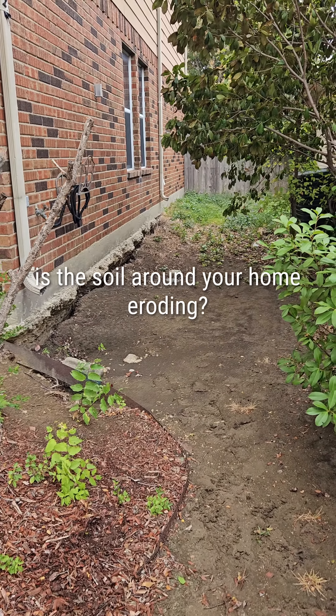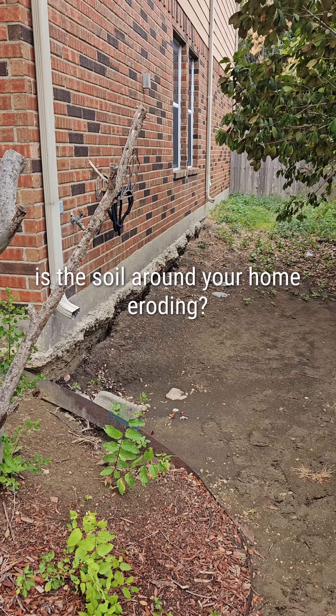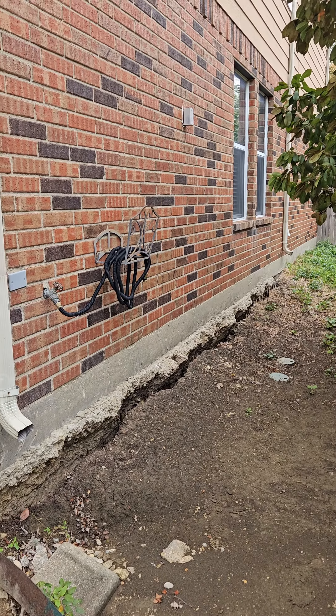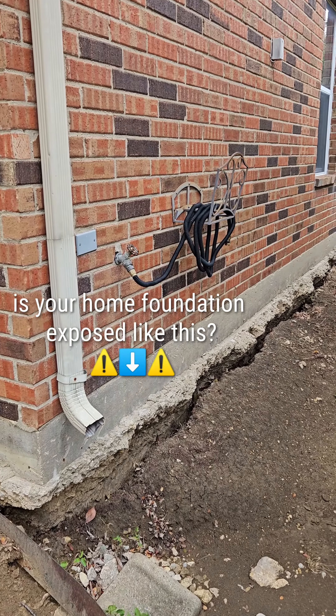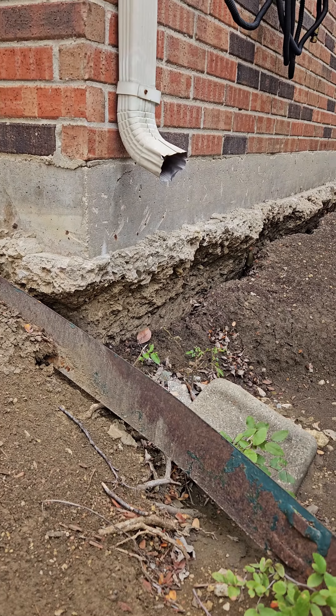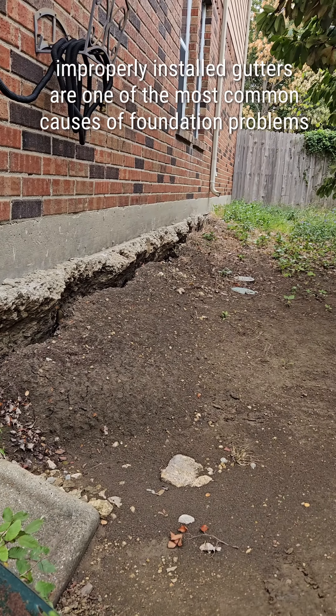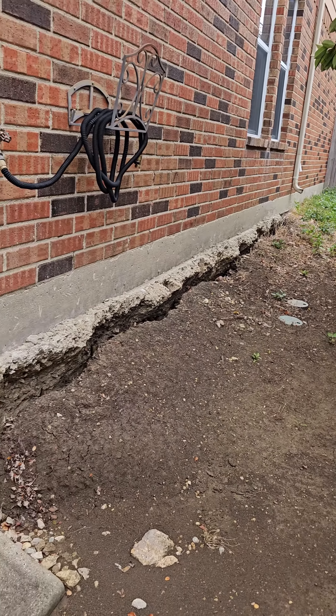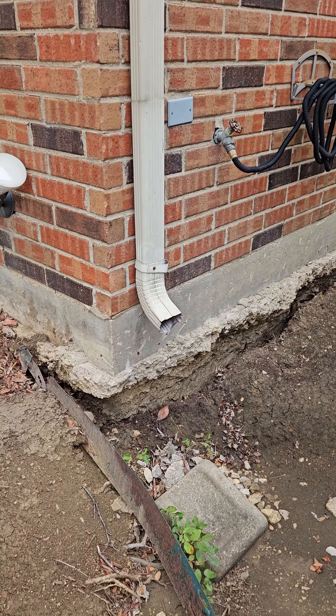As I have explained in previous videos, it is very important that you have your gutters fully functioning and properly installed. As you can see in this specific scenario, look at how bad the erosion is — all of that is because the downspout doesn't have an extension to drain the water further away from the foundation.